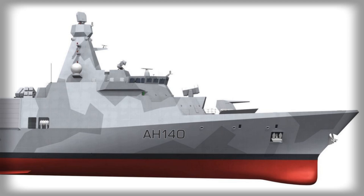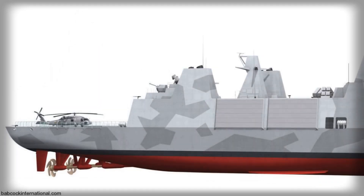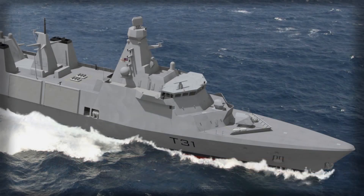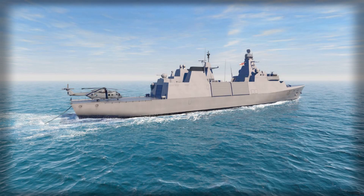The machinery is a CODAD arrangement of economical diesels driving two shafts through reduction gearboxes with controllable pitch propellers — selected because navies live on availability and fuel curves, not brochure poetry. Top speed pushes into the high 20-knot range for a sprint to station, while the economical cruise stretches to many thousands of nautical miles: the kind of range that lets a captain hold a box for weeks rather than days.